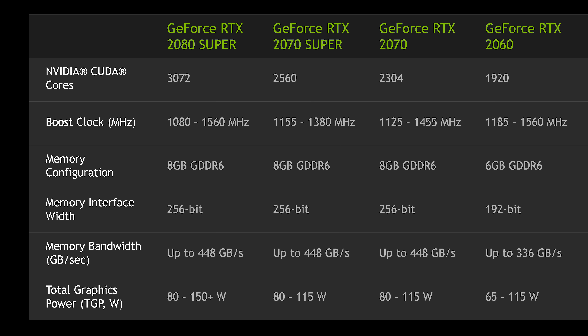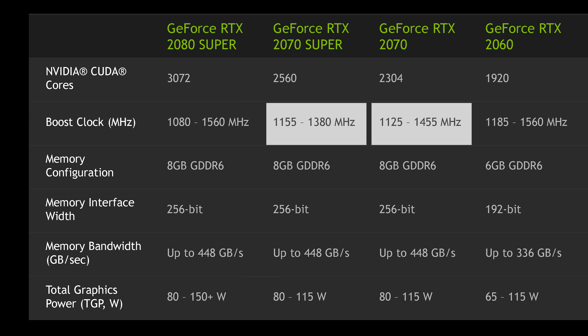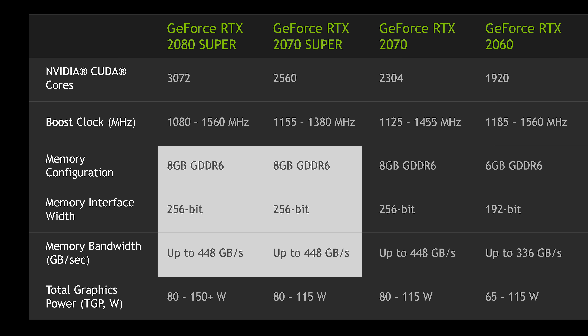The two Super models offer the same core configuration as the desktop parts: 3072 CUDA cores for the RTX 2080 Super, up from 2944 in the non-Super, and 2560 for the RTX 2070 Super, up from 2304. However, while the desktop variants pushed up clock speeds in addition to adding more cores, on laptops cores have increased but clocks have decreased slightly to fit within the same power envelope. The RTX 2070 Super, for example, has 256 more CUDA cores but a maximum boost of 1380 MHz in the 115-watt variant, down from 1455 MHz with the non-Super at the same 115 watts. Memory remains 8 GB GDDR6 at 448 GB/s.